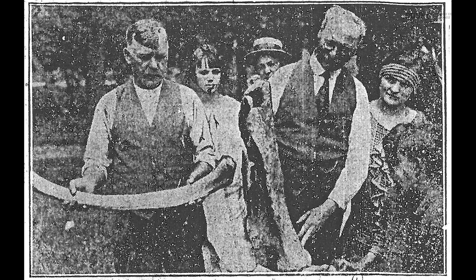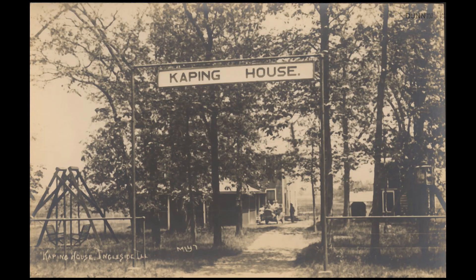Professor Elmer S. Riggs, Associate Curator of Paleontology, and Dr. H. W. Nichols, Associate Curator of Geology, were intrigued and arrived at Kaping's property to learn more and search for additional fossils. Despite their efforts, they were unsuccessful in finding more at that time.